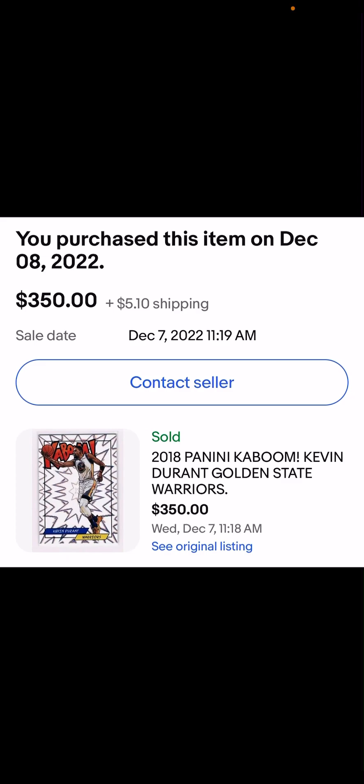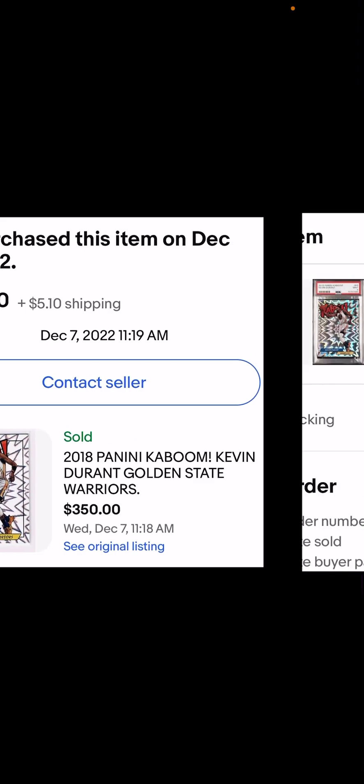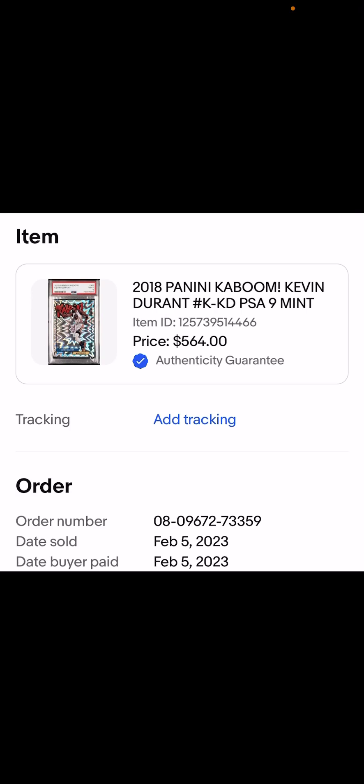Third card — another Kaboom, not as crazy a turnaround price, but showing what I'm getting. I bought it December 8th for $350, about an eight-week turnaround, and sold it February 5th for $564. For grading, because this one wasn't predicted to be as high value as the Mahomes card, I used the value-plus tier — $40 grading. I want to be transparent and factor in all the costs.